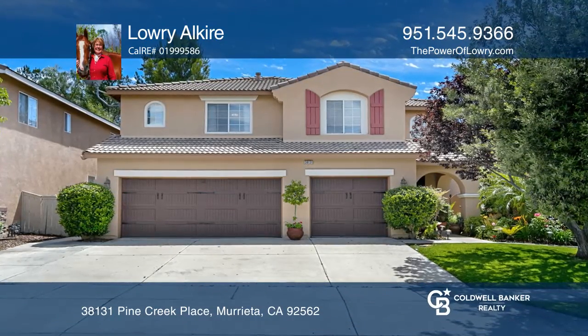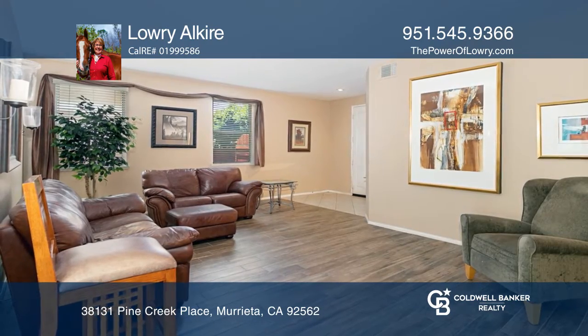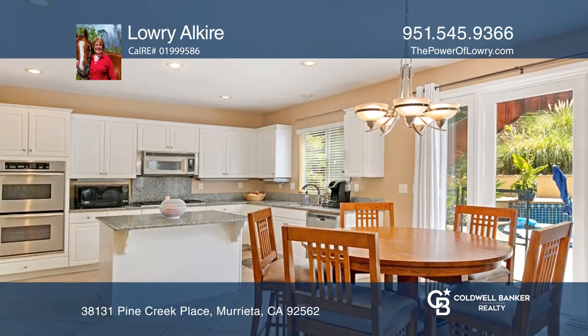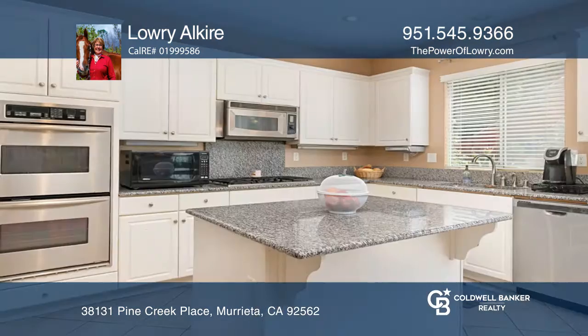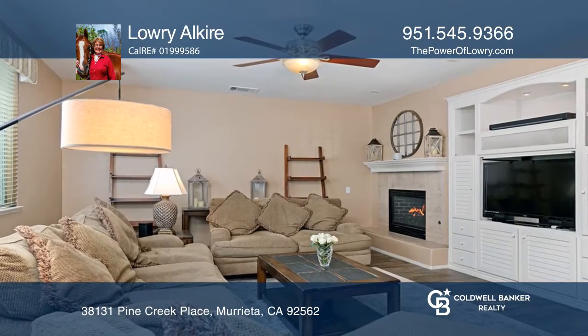This Copper Canyon pool home features upgrades throughout. The kitchen features gray granite, white cabinets, stainless appliances, and a walk-in pantry. The kitchen flows into the family room featuring a beautiful built-in center and a fireplace.